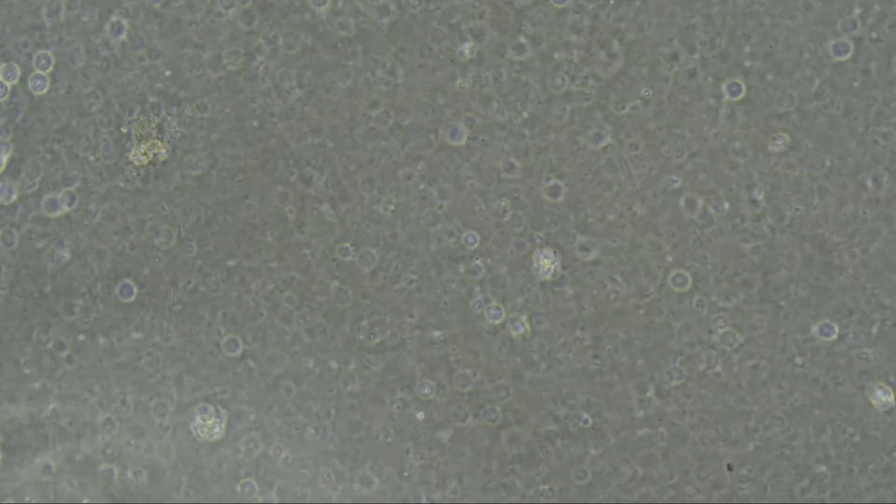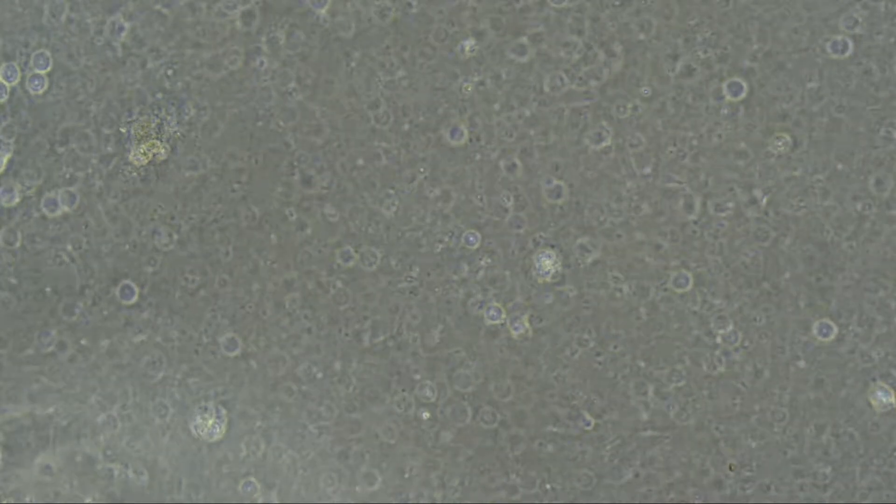A 400 times magnification of the skin swab shows a large amount of moving bacteria.